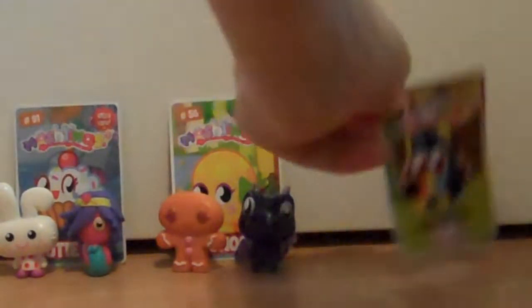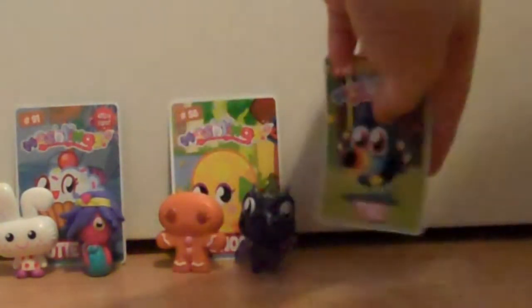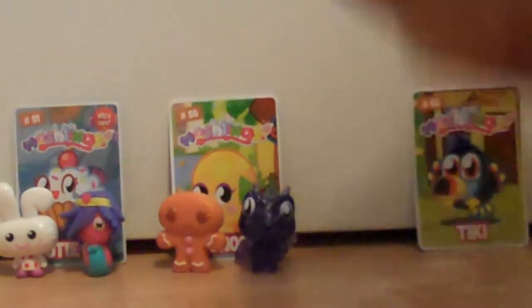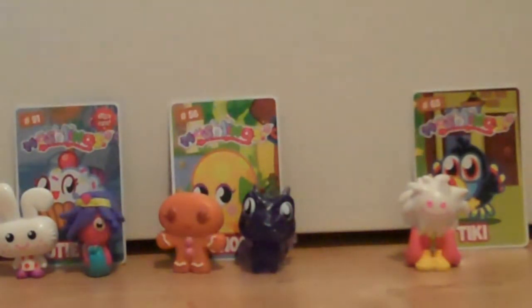Okay, and now on to our next two packs. My first one I got a Tiki code card. Now it gets even more epic.